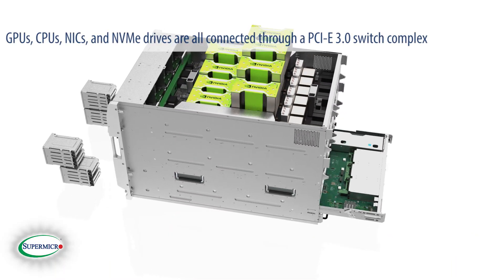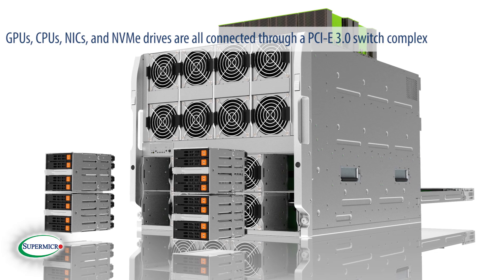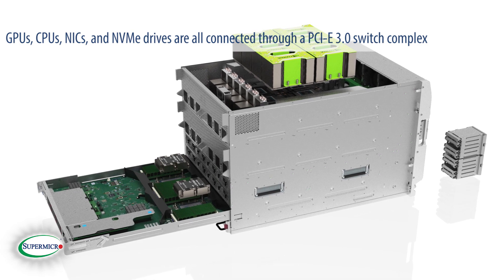The GPUs, CPUs, NICs, and NVMe drives are all connected through a PCIe 3.0 switch complex. This provides optimal throughput between the devices on the system.